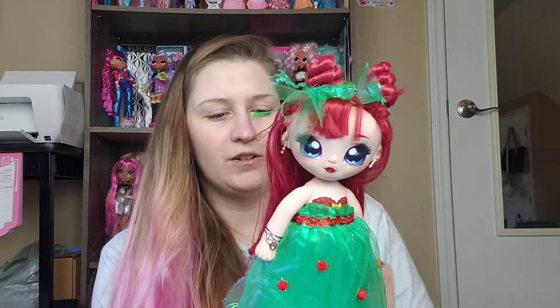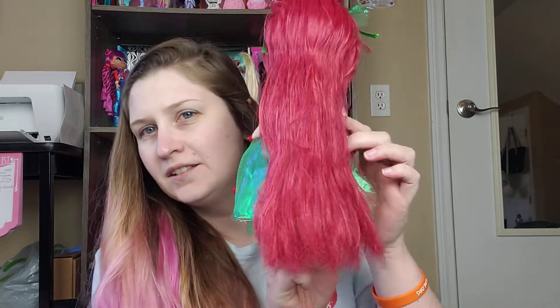She didn't have any clothes or anything when I got her. She was in pretty good shape — I just had to wash her and brush out her hair, which is still kind of frizzy at the ends and still pretty greasy. It was super greasy when I got her.